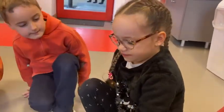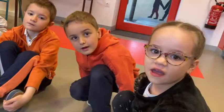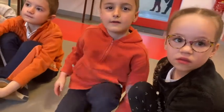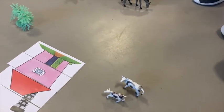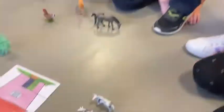What can you see? I can see two cows. Yes.